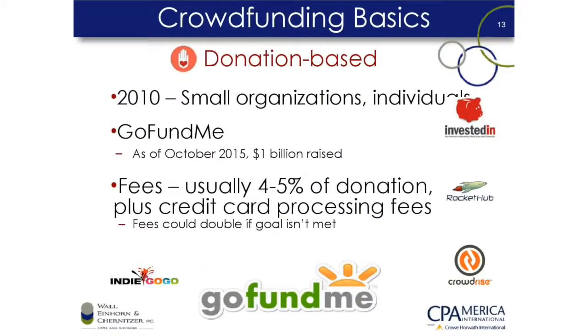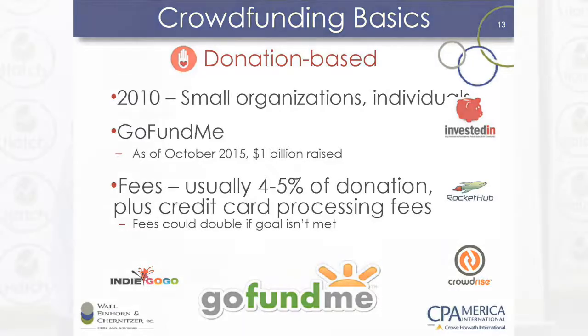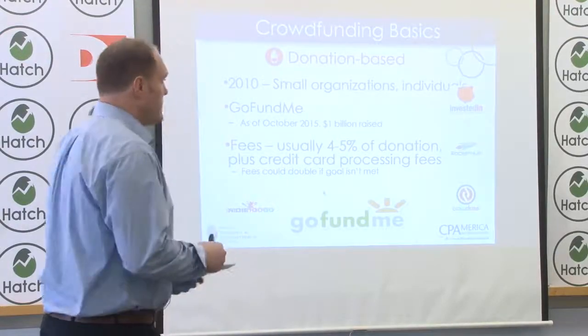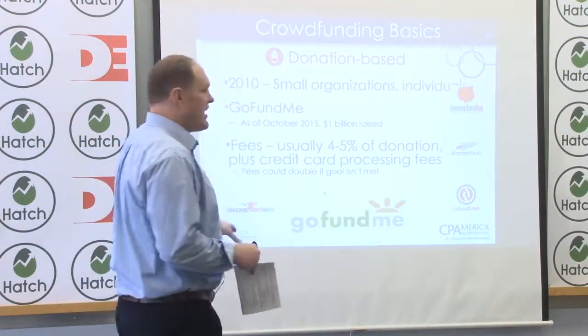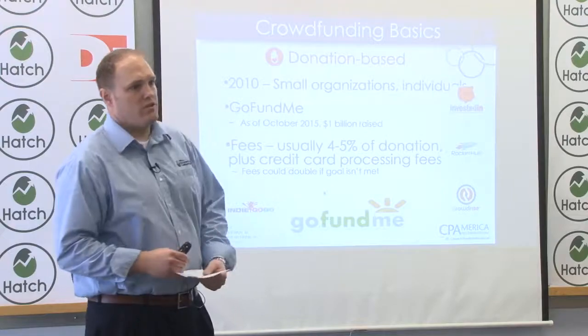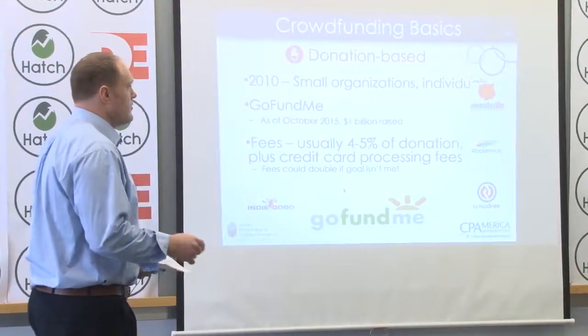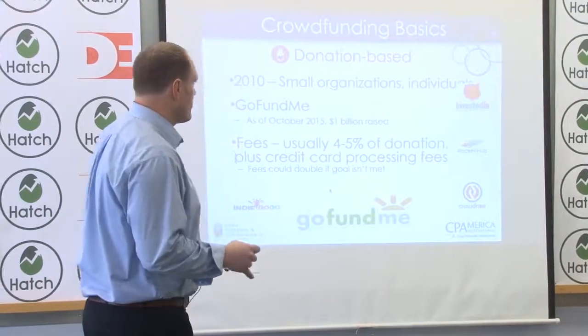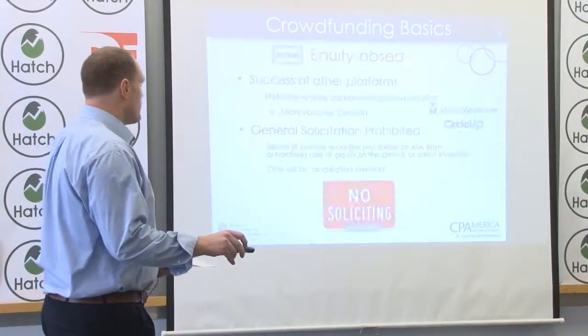Donation-based crowdfunding covers your charitable platforms like GoFundMe, where you've got a good cause and donors aren't getting anything in return. It's important to understand that unless you get a 501(c)(3) status from the IRS by filling out Form 1023, donations to you are not tax-deductible for the people donating, and you need to make that known. It also means that the money is taxable to you as the crowd funder.